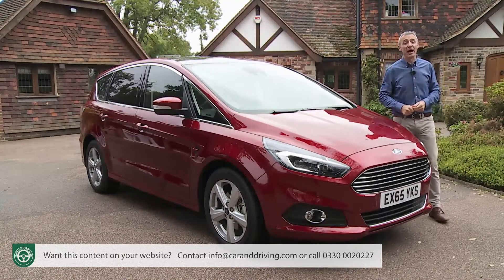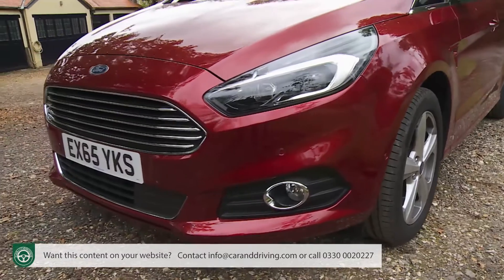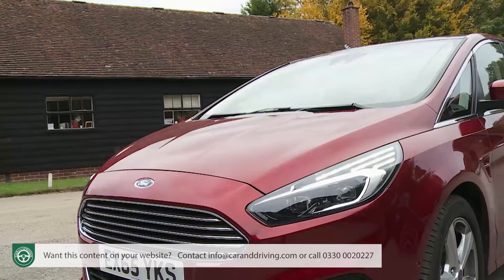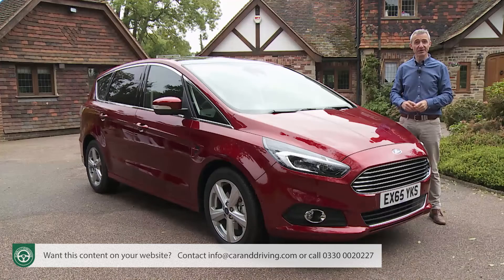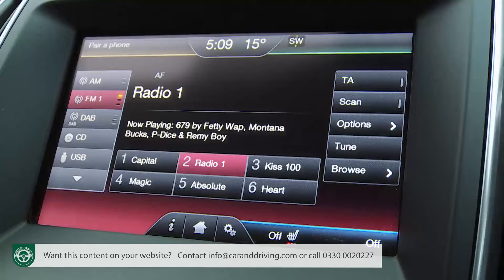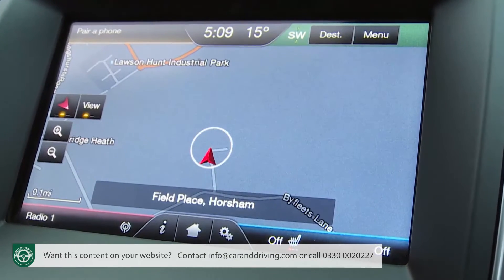The next trim level up. This premium gets you LED daytime running lights, body-coloured trim, privacy glass, an auto-dimming rear-view mirror, auto headlamps and wipers, a keyless entry system, and cruise control with an active speed limiter that can automatically adjust your speed to the prevailing local limit. Most significantly, Titanium spec also adds a DAB audio system and satellite navigation to that SYNC 2 infotainment setup.